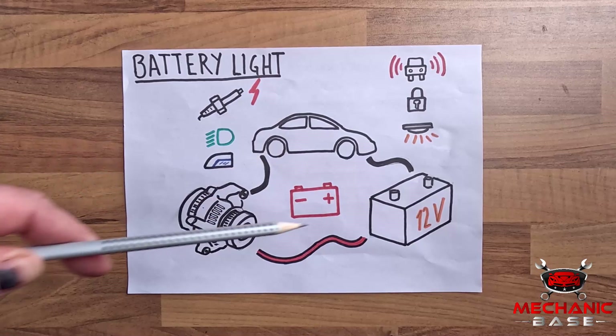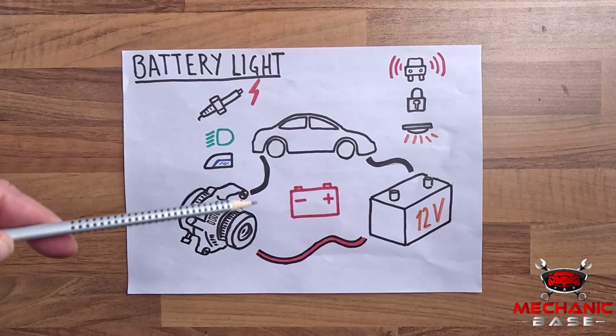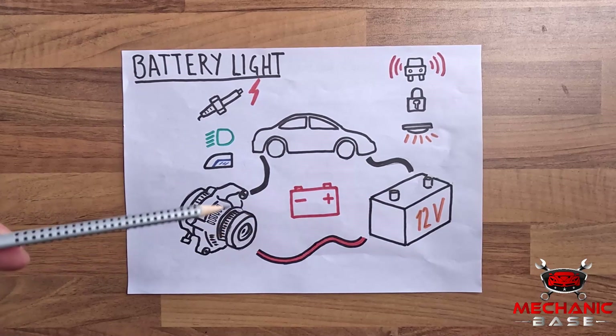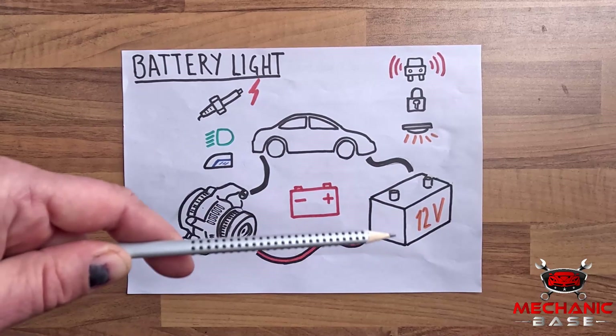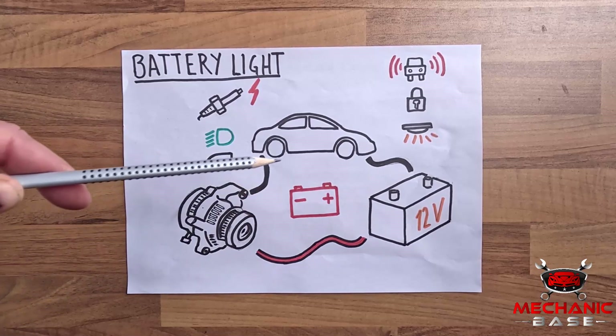Lastly, the alternator, battery, and the rest of the car's electrical systems are connected with several wires. In most cars, these are thick red and black cables running from the alternator to the battery or attached somewhere on the chassis. Having learned the charging system theory, it's now time to go over the most likely failure points.